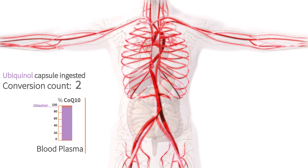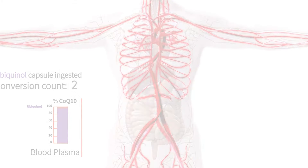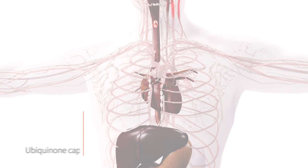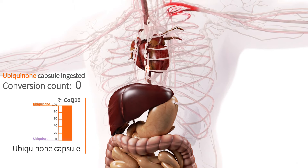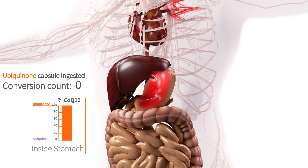As we can see, the ubiquinol is changing form twice during the absorption process. On the other hand, when we take a ubiquinone capsule, we see the whole column starts out orange because the entire capsule's content is ubiquinone.